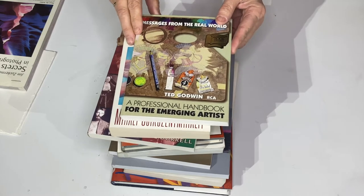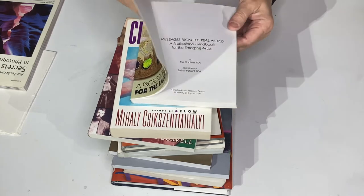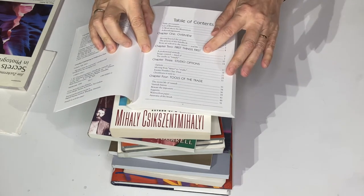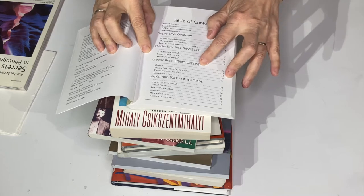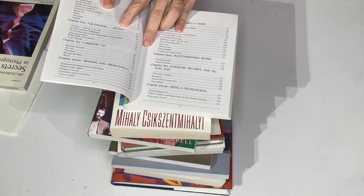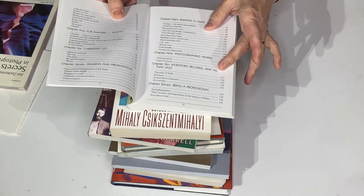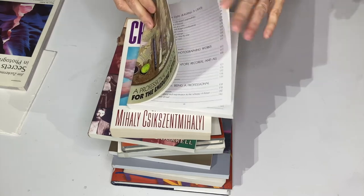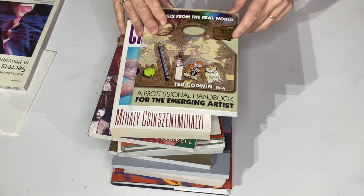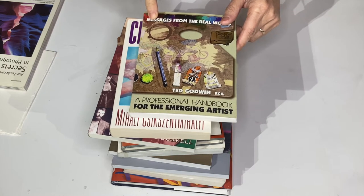This one is by Ted Godwin — a professional handbook for the emerging artist. It's got all kinds of ideas. You can go through first things first: what do you do first when you're getting organized? How do you organize your studio, your tools, your paintings? How do you frame, photograph, and record your paintings? It's important as an artist to record everything you do. This is a very good beginner book — it actually won an award, and I've used it a lot over the years.